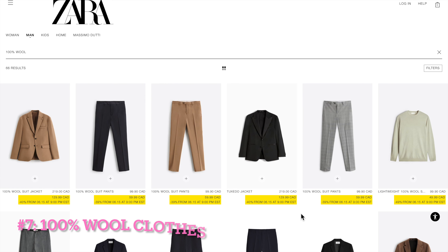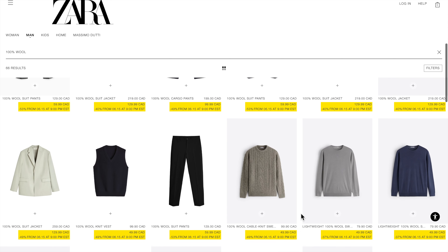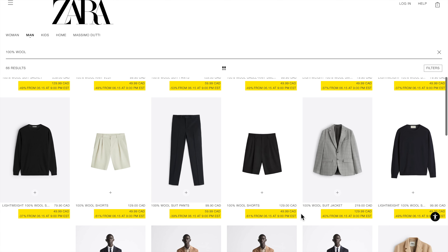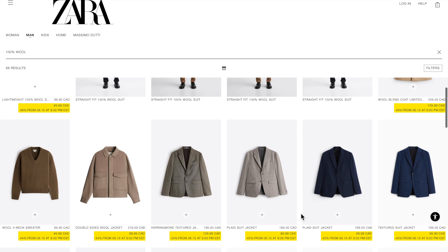What I also recommend checking out is Zara's 100% wool and linen clothes. Nowadays, many brands charge a premium if a garment is made of 100% natural material, and Zara's price point for those kinds of clothes is quite fair.